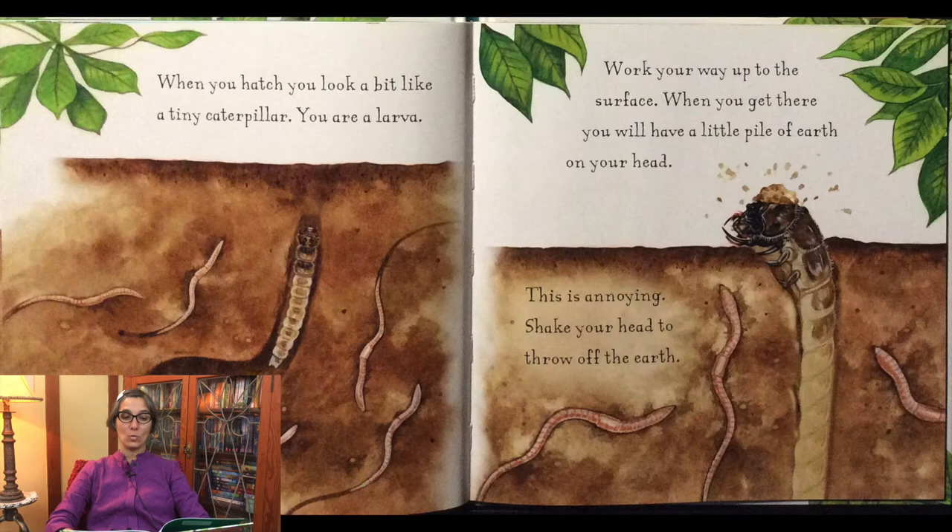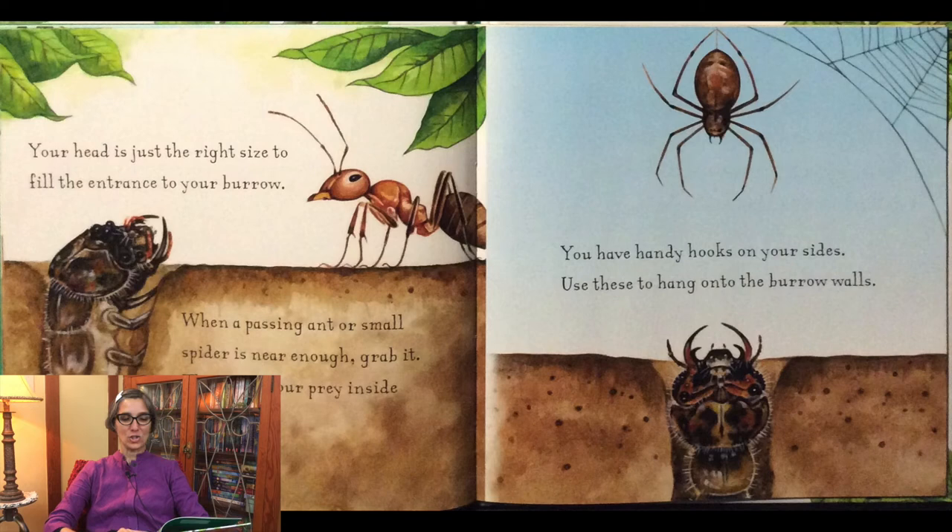When you hatch you look a little bit like a tiny caterpillar. You are a larva. Work your way up to the surface. When you get there you will have a little pile of earth on your head. This is annoying. Shake your head to throw off the earth. Your head is just the right size to fill the entrance to your burrow. When a passing ant or small spider is near enough, grab it. Then drag your prey inside and eat it.